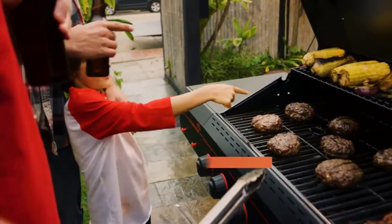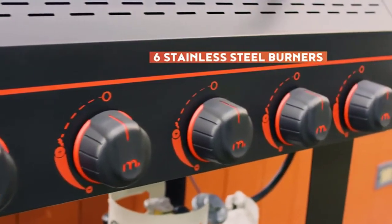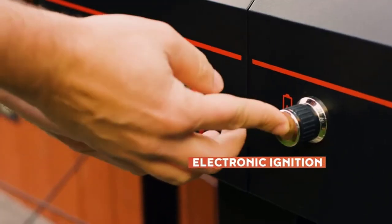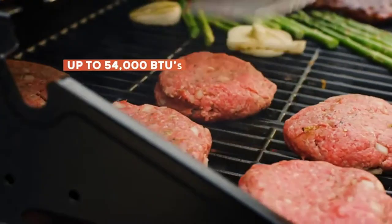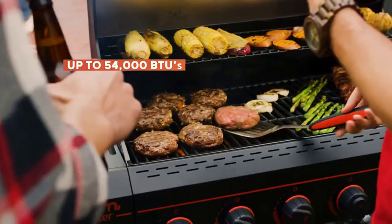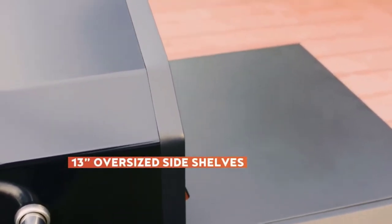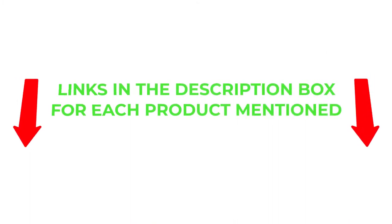There are many products available to choose from for a six-burner gas grill, each with different characteristics, benefits, and prices. To help you make an informed decision, I did extensive research, read tons of reviews, and compiled a list of the best six-burner gas grills from reputable brands. If you want to know about the price and other information, be sure to check my description. So without any further delay, let's jump into the video.